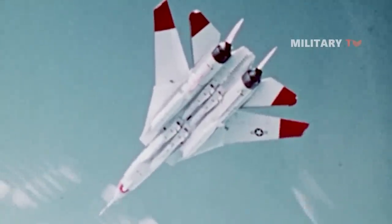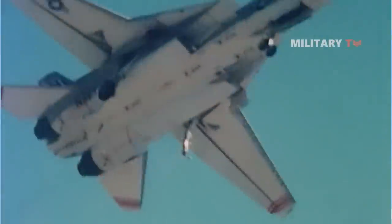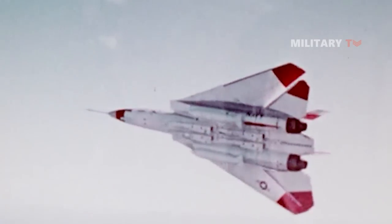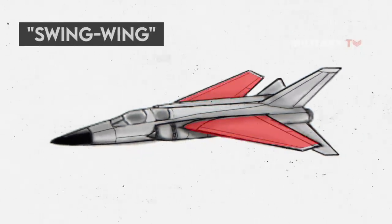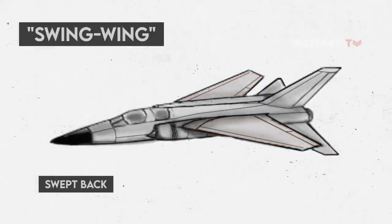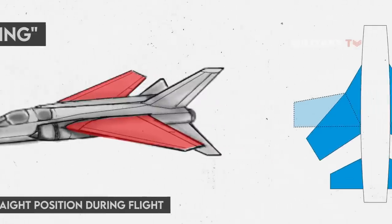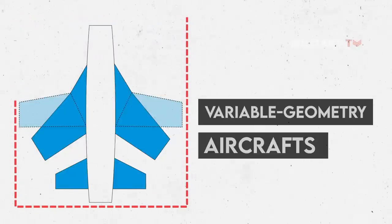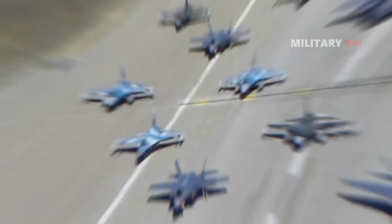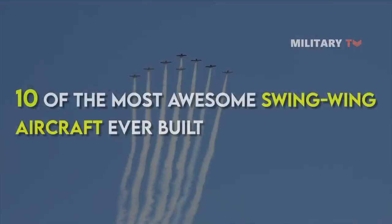In the 1960s and 70s, the swing wing was the design of choice for strategic bombing and attack aircraft, where the future of advanced high-speed flight incorporated the swing-wing capability to streamline aircraft further. The term swing wing is an airplane wing or set of wings that may be swept back and then returned to its original straight position during flight, allowing the aircraft's shape to be modified in flight — an example of a variable geometry aircraft. Today we're going to discuss 10 of the most awesome swing-wing aircraft ever built.